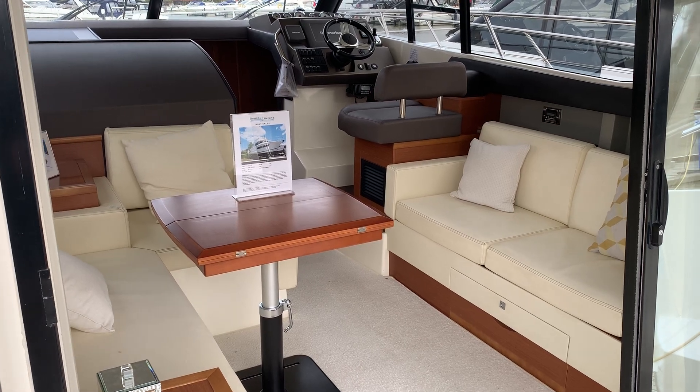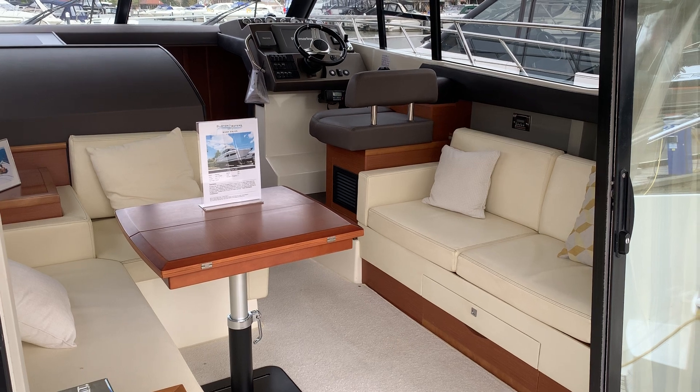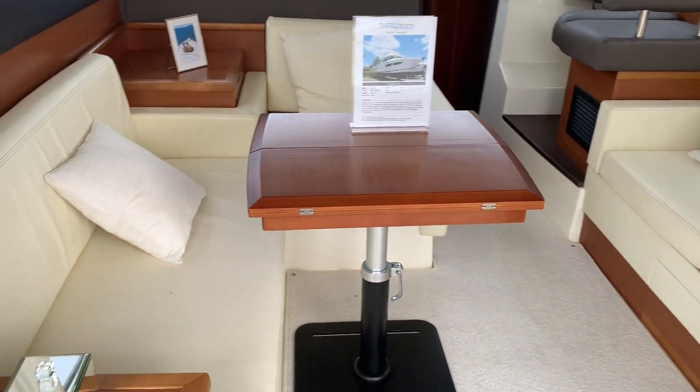Just a quick video of the inside of the Prestige 350. There are plenty of photos on our website of the exterior of the boat, but I thought I'd just give you a brief tour inside her.